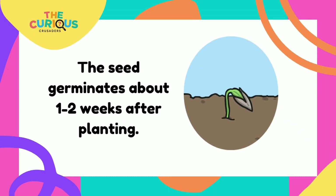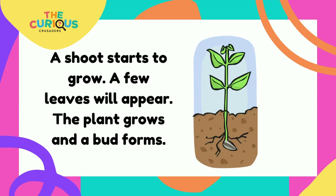Life Cycle of a Sunflower. The seed germinates about one to two weeks after planting. A shoot starts to grow. A few leaves will appear.